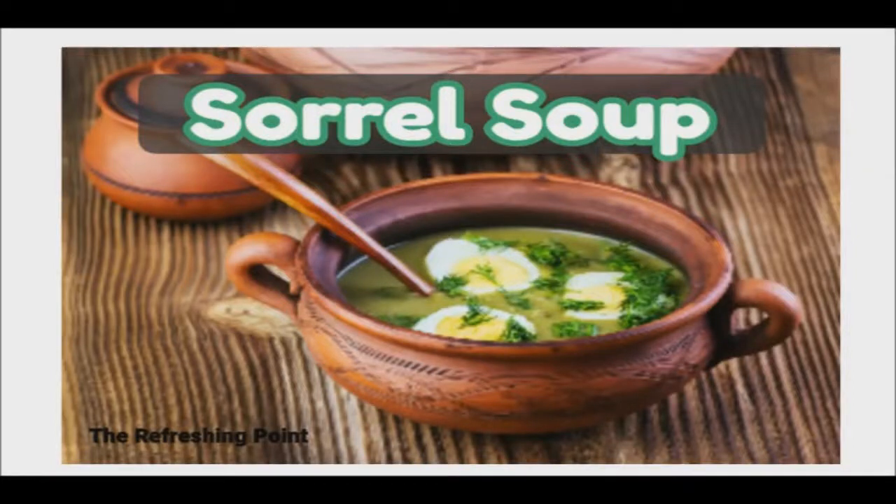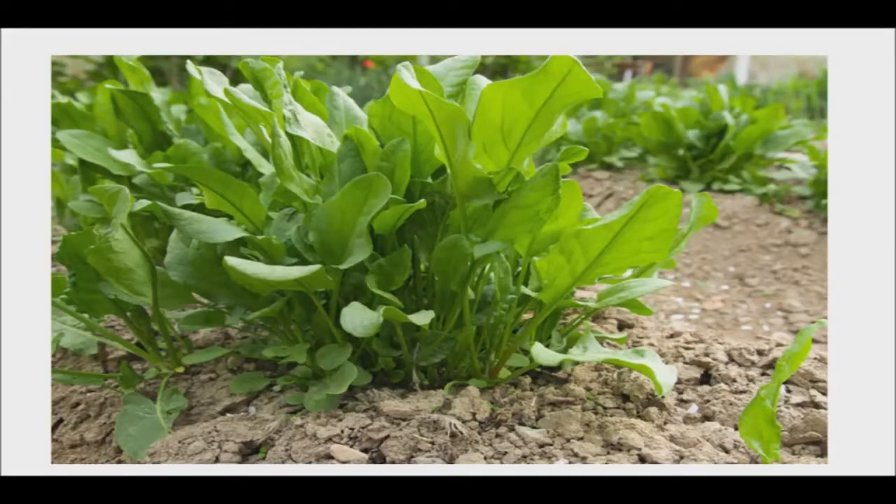Good afternoon, and welcome back to Refreshing Point. Today I will be sharing with you the wonderful benefits of sorrel soup. When I see the long blades of sorrel growing in my garden, I know for sure that spring is here at last.